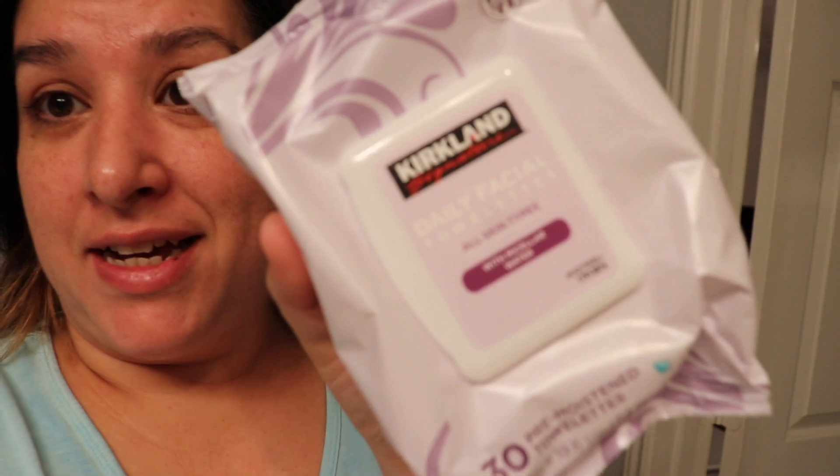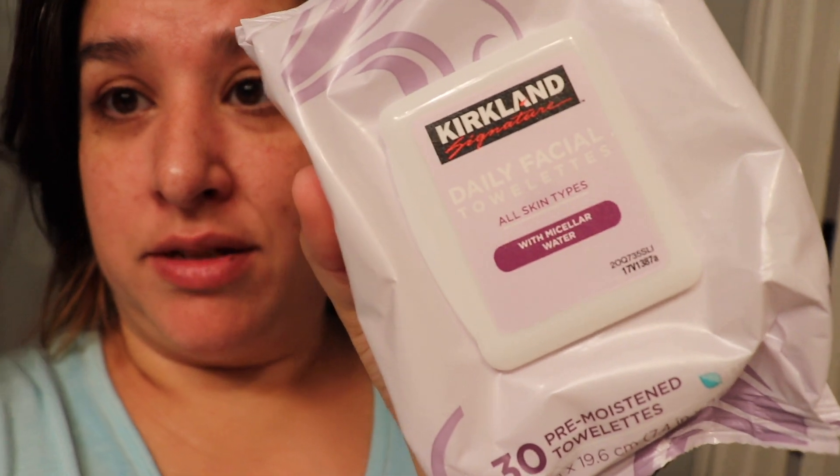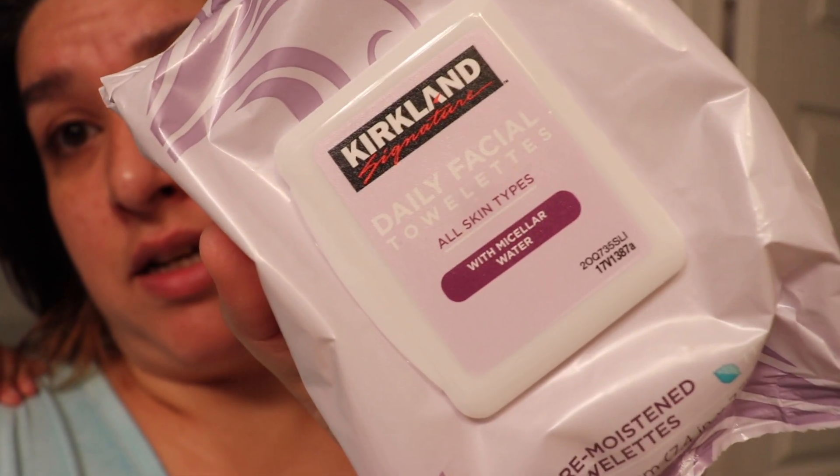Jude is already laying down, Amelia's still awake but we'll be laying down soon. I just washed my face and I wanted to show you guys - remember I got these in my Costco haul because so many people on Instagram recommended them. I officially have to say they are incredible, they feel so refreshing. It's the Kirkland from Costco - the daily facial towelettes with micellar water for all skin types. You guys, these are the bomb. You buy them in bulk, so I have so many. I did give some to my sister-in-law Lisa too. Now we're going to get ready for bed.